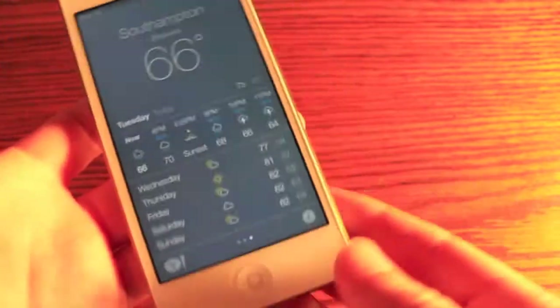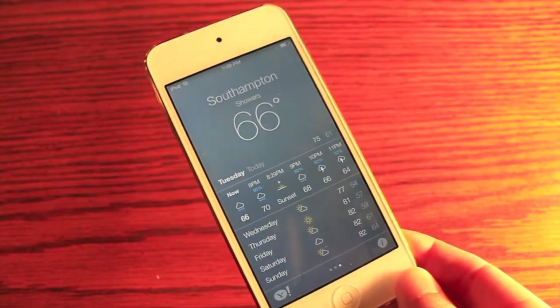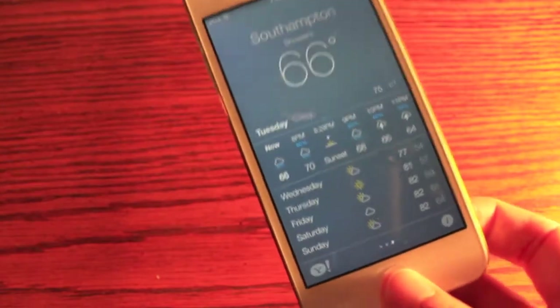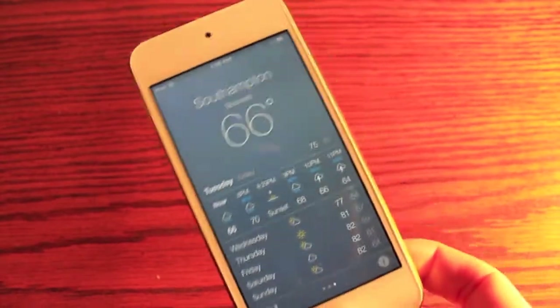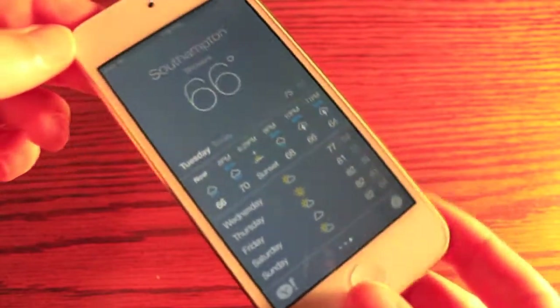Apple was stressing power and performance at the keynote. Their new software isn't necessarily completely different from their old software, but under the hood it's a lot different. They have special names like PowerNap. It knows which apps to keep updated so it doesn't waste battery power on apps you don't use, which hopefully will extend battery life.